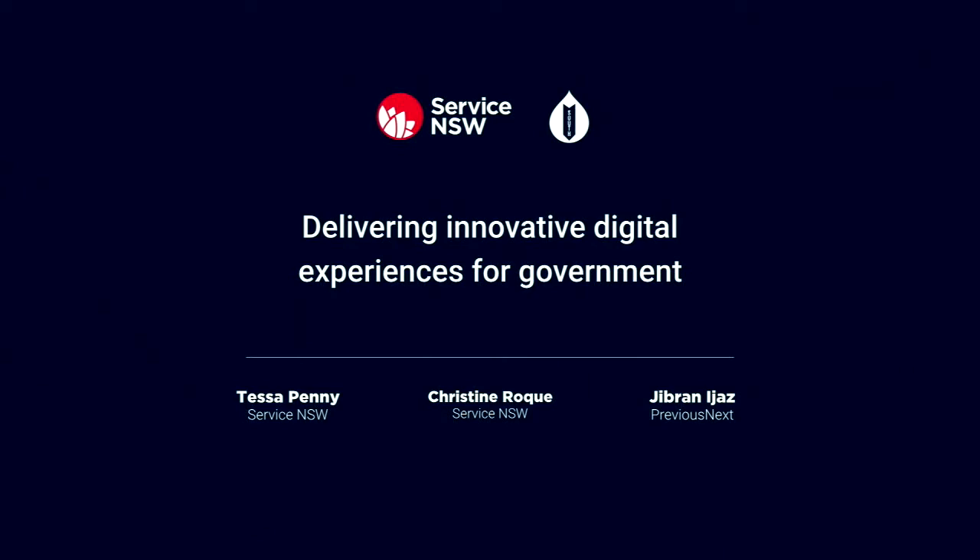In case you don't know me or if you've forgotten, my name is Tessa and I'm a product designer at Service New South Wales. The purpose of today's presentation is to show you some of the cool stuff that we're doing in government. We'll be talking specifically about the Service New South Wales website and what we're doing to deliver great online experiences for our customers and our Drupal users.